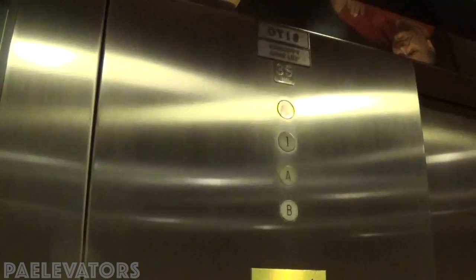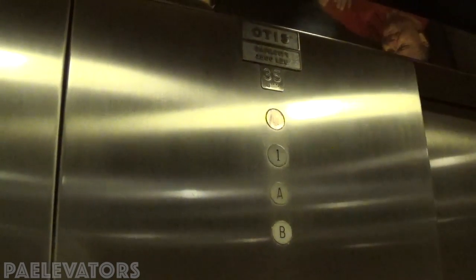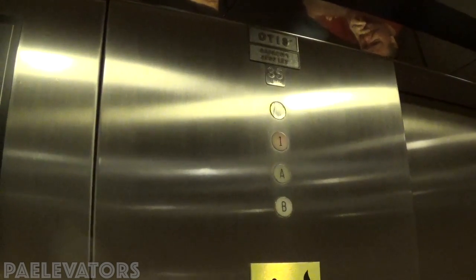I actually remember the guy who was featured in Schindler Elevator's Instagram. I ran into him in the first building, and then someone else from Mount Levin. These have very slow acceleration going up.